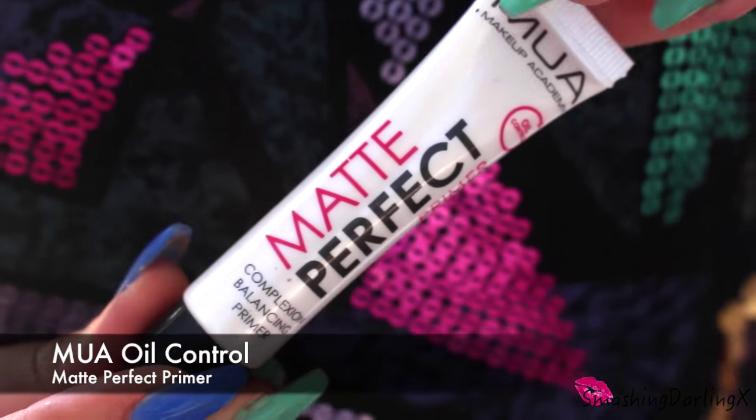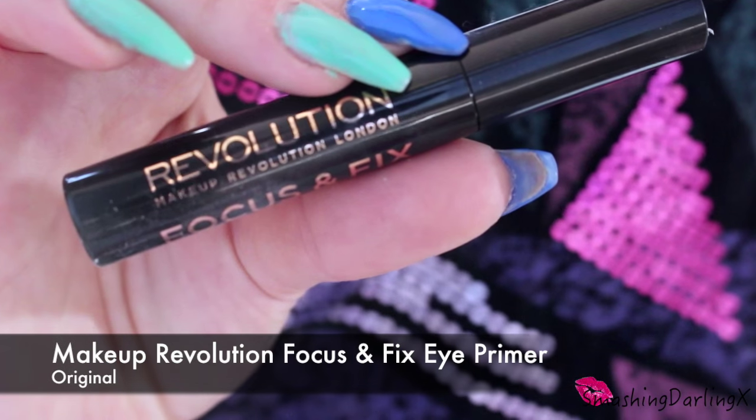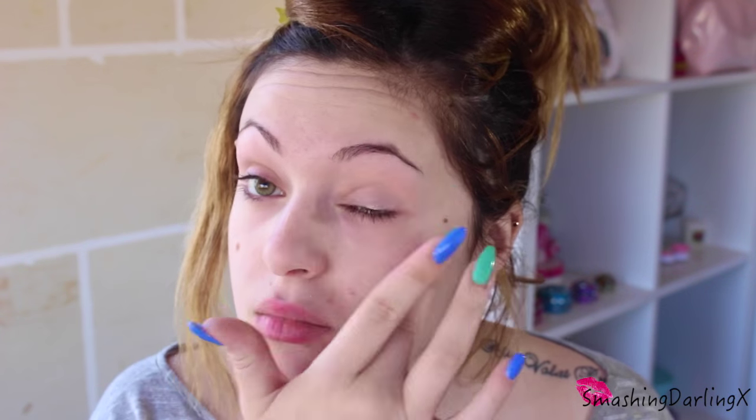Hello from my bare-faced self. So first I'm going to start by using Makeup Academy Oil Control Primer. If you're doing this makeup for your wedding day, you would want to start with a primer or a moisturizer that you trust because you want your makeup to last all day. I'll also be using an eyeshadow primer just to make sure my eyeshadow doesn't crease and the colors pop more.